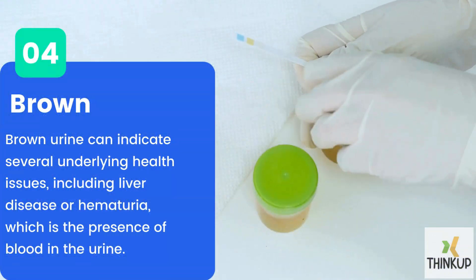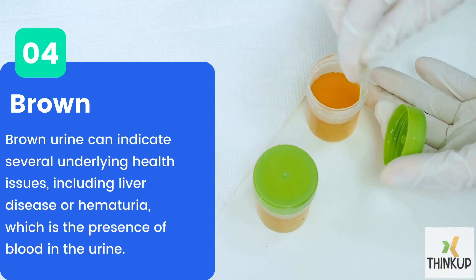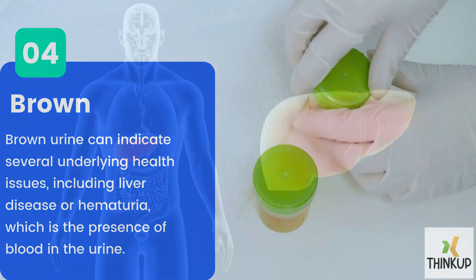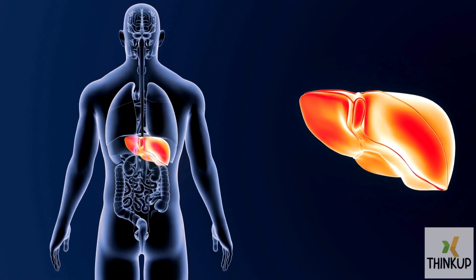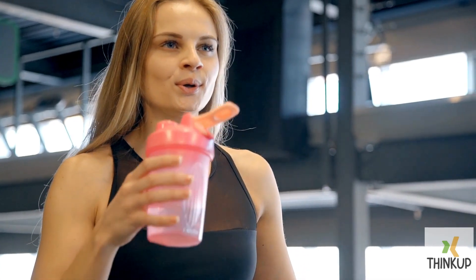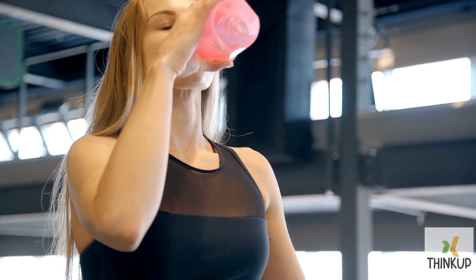Number four: brown. Brown urine can indicate several underlying health issues, including liver disease or hematuria, which is the presence of blood in the urine. If the liver is impaired, excess bilirubin may be excreted through the urinary tract, causing brown-colored urine. However, brown urine is not a reliable indicator of liver issues, as other factors like dehydration, medication, or certain foods can also change the color.